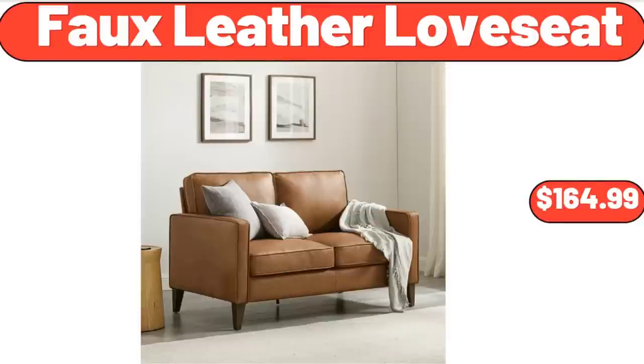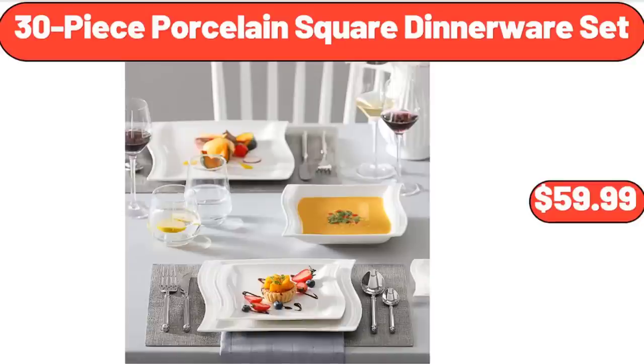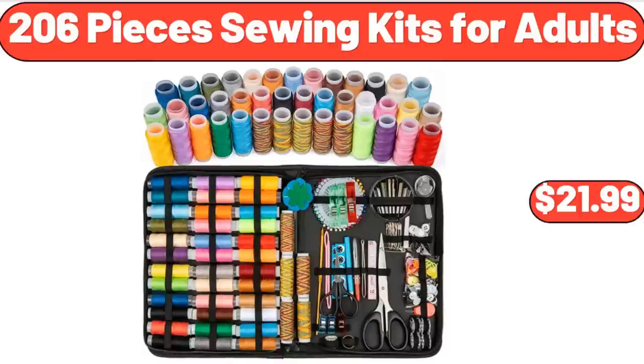Full Leather Love Seat, $164.99. 30-Piece Porcelain Square Dinnerware Set, $59.99. 206-Piece Sewing Kits for Adults, $21.99.